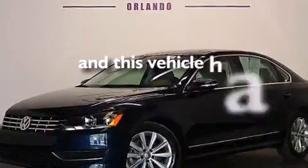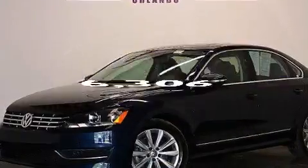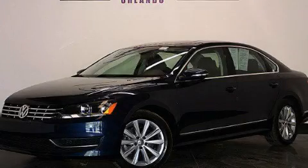This vehicle has fewer than 7,000 miles on the odometer. Stop by today and test drive this vehicle for yourself.